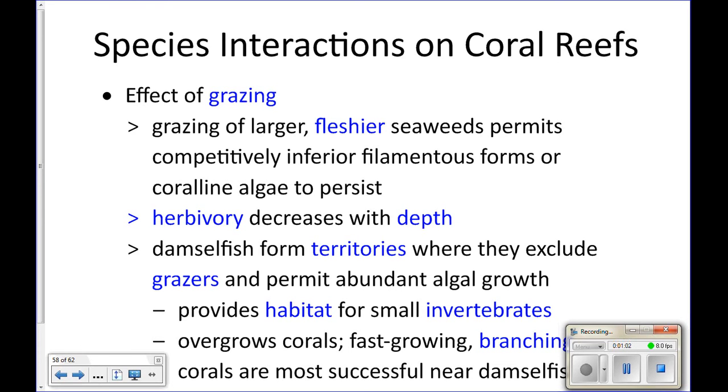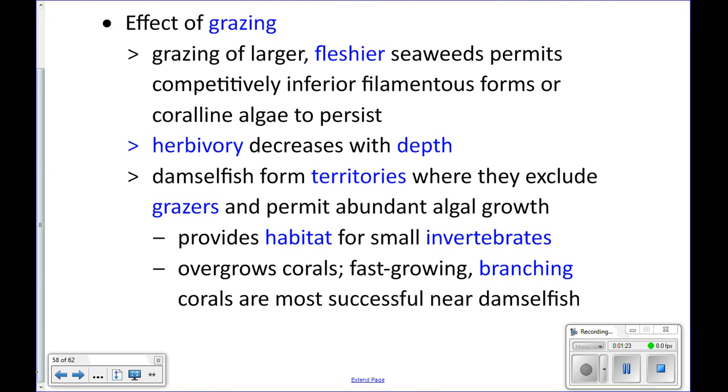As you go deeper around the reef, the amount of herbivory or grazing decreases, because there's less sunlight and fewer plants that can survive. Deeper down you get more filter feeders like sponges rather than plants, so herbivory decreases with depth.